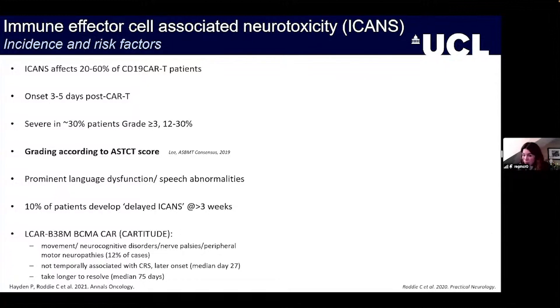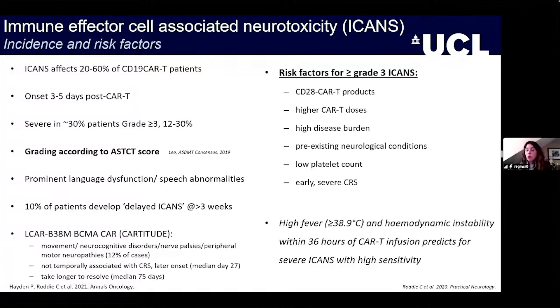These atypical neurologic symptoms with BCMA CARs appear to have a later onset, with a median around the one-month time point, and take longer to resolve. As we push CAR-T technology further, we begin to see unexpected toxicities driven by the CARs themselves. We have to be very open-minded and consider all of these things as potentially CAR-related.